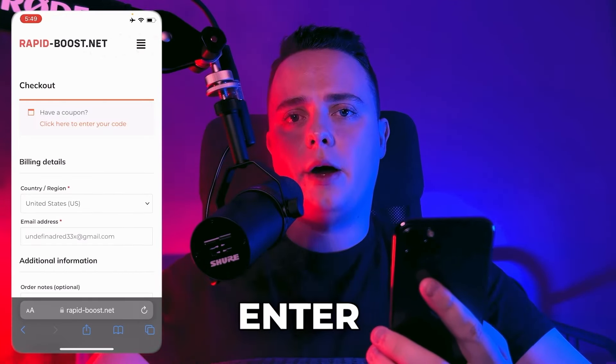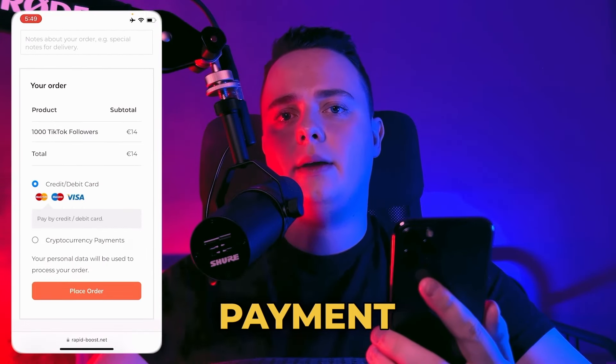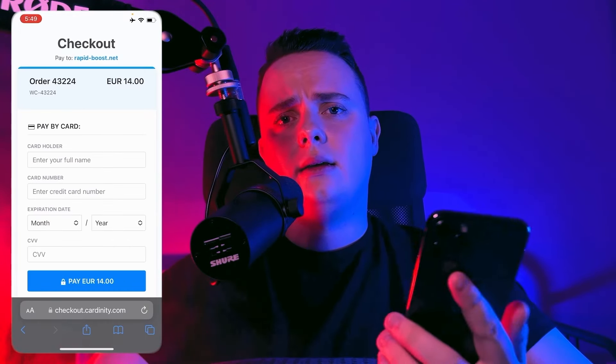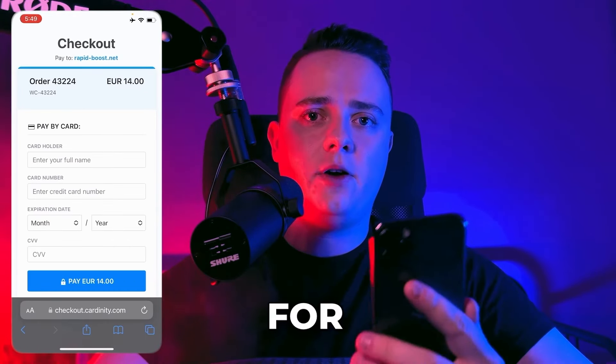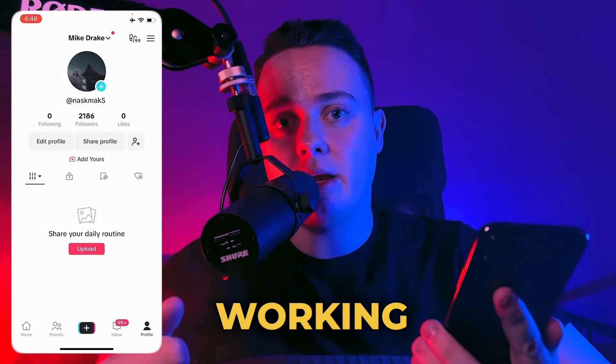And here we have to enter our email address. And here we can choose our preferred payment method. So let's place the order. So at this point, I will pay for my order and see you guys in 10 minutes. And it's working guys.